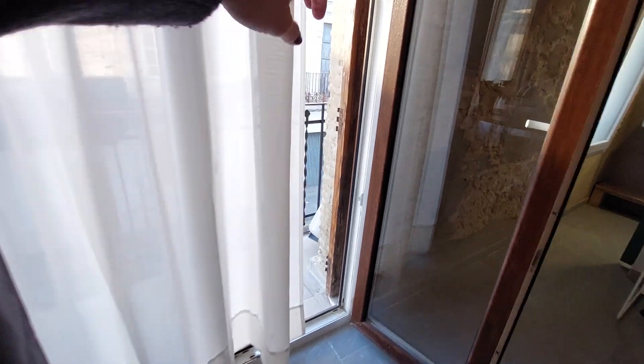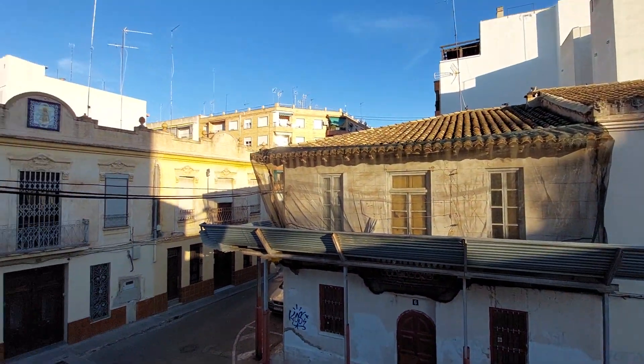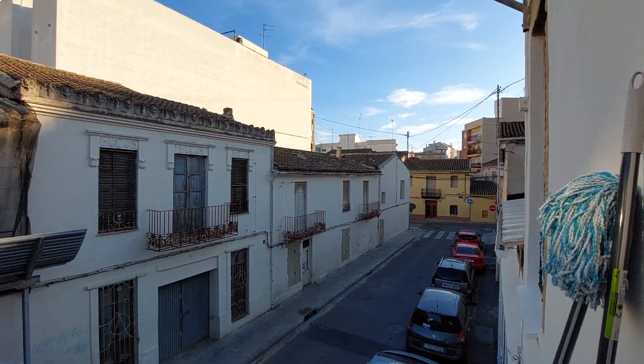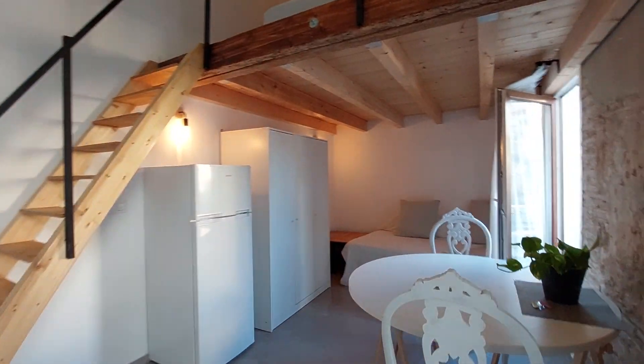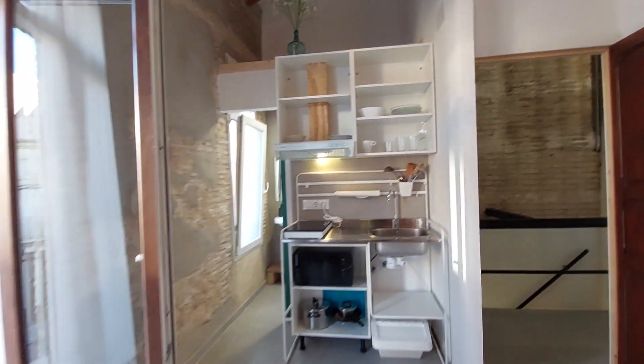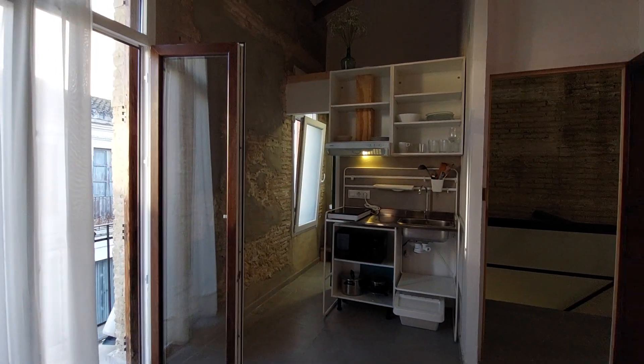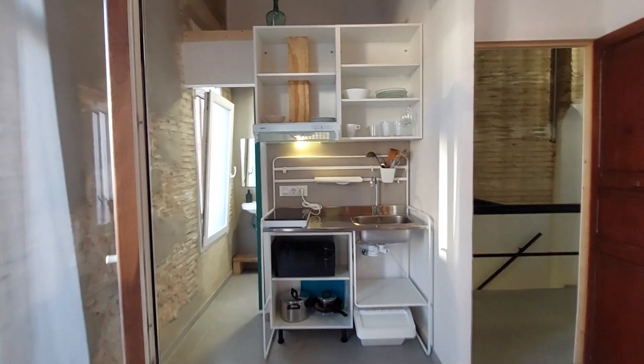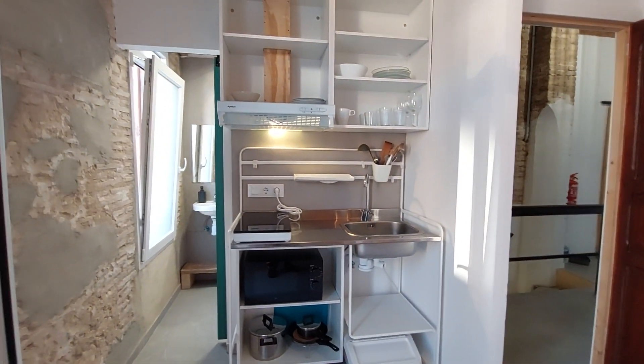This is a small balcony with a street view. This is the view. It's a quiet area — it's a neighborhood called Benicalap. It's not in the center of Valencia, but it's pretty easy to get from here to the center. You have a tram station four minutes away and a subway station ten minutes away, so it's well connected and you can get from here to anywhere in the city.